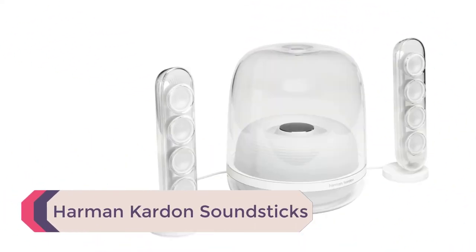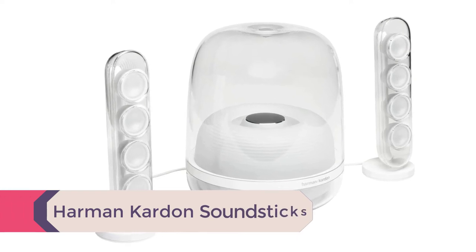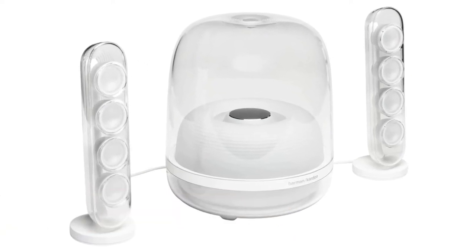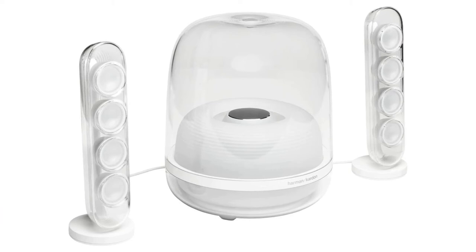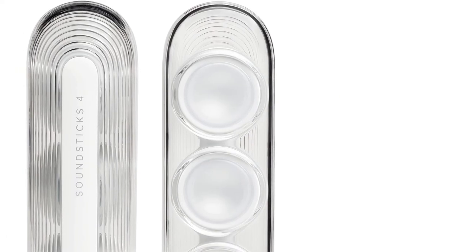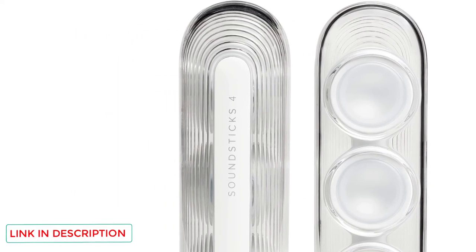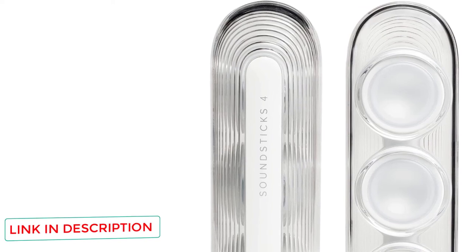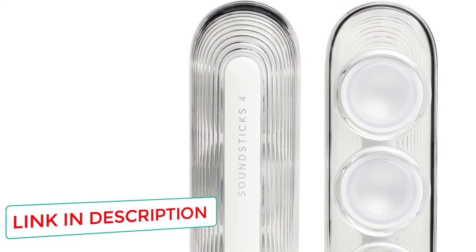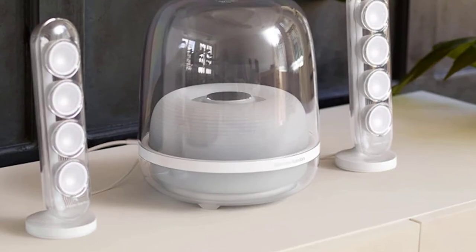Number 5: Harman Kardon Soundsticks. The Harman Kardon Soundsticks 4 2.1 Bluetooth speaker system is an absolute work of art. This transparent, sleek, and iconic design is the fourth evolution of the Soundsticks speaker system since the first was created in 1999 in a successful collaboration between Apple and Harman Kardon. The first version was the first set of speakers ever to be instated into the New York Museum of Modern Art. The transparent sculptural dome design creates a silhouette that merges effortlessly with modern decor, and the look of this little speaker set is just the beginning.